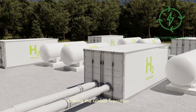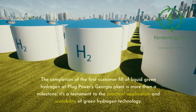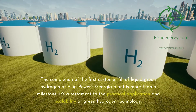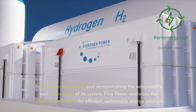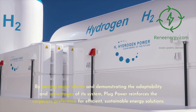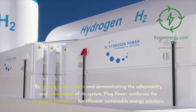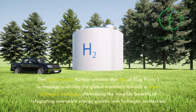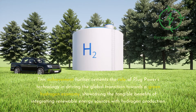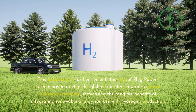Driving the Global Transition: The completion of the first customer fill of liquid green hydrogen at Plug Power's Georgia plant is more than a milestone — it's a testament to the practical application and scalability of green hydrogen technology. By serving major clients and demonstrating the adaptability and advantages of its system, Plug Power reinforces the corporate preference for efficient, sustainable energy solutions. This achievement further cements the role of Plug Power's technology in driving the global transition towards a green hydrogen economy, showcasing the tangible benefits of integrating renewable energy sources with hydrogen production.